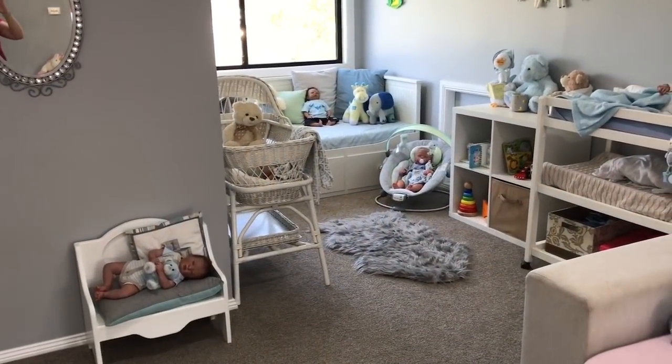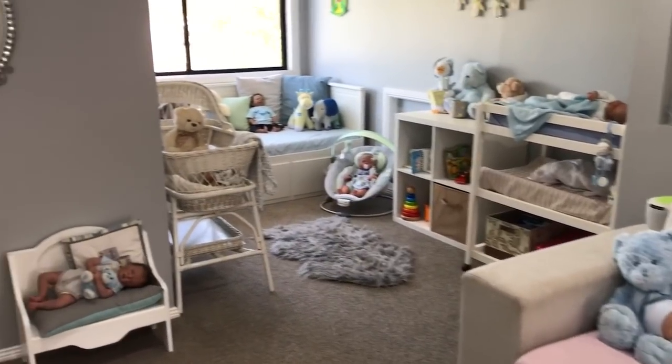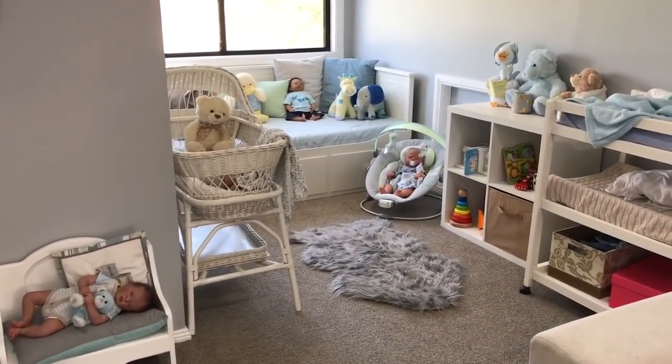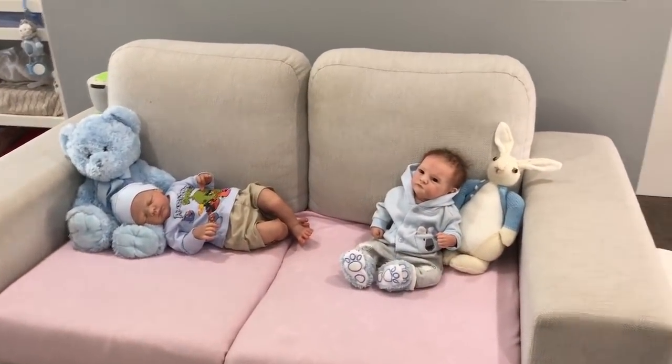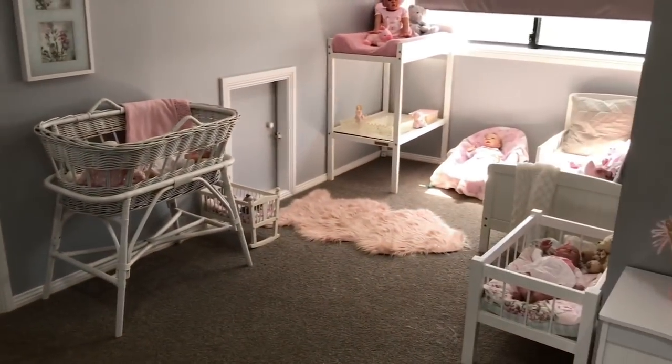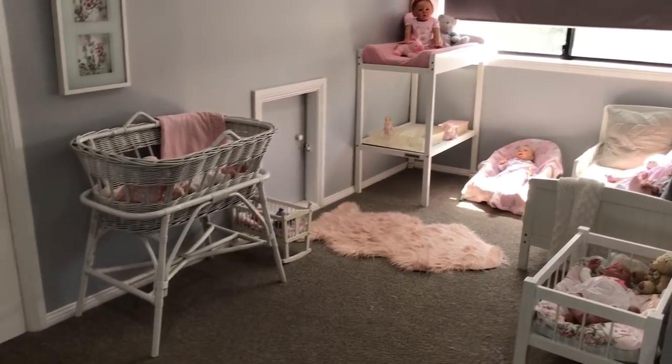Hi guys, it's Lorna here for Chat Tuesday with Lorna. So I'm in the nursery as you can see. I'll just show you around really quickly. We've got our boys side over here, and then we've got the lounge there with a couple of babies, and then we've got our girls side of the nursery over here. It's a little bit sunny so I've had to put that blind down.